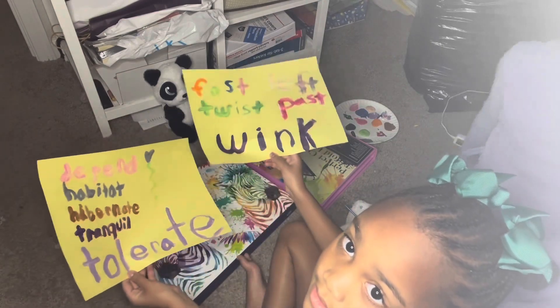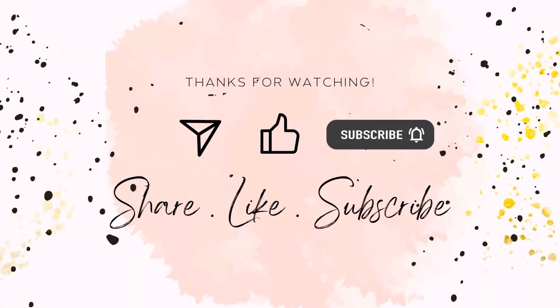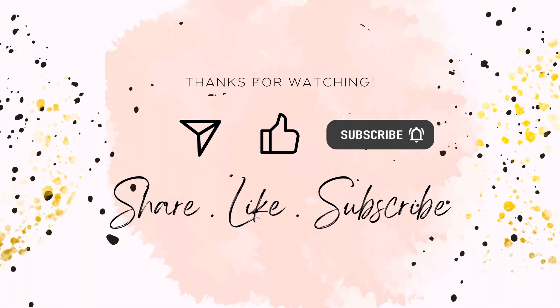Alrighty. Adios, amigos! For more of us, don't forget to like, share, and subscribe to our channel.